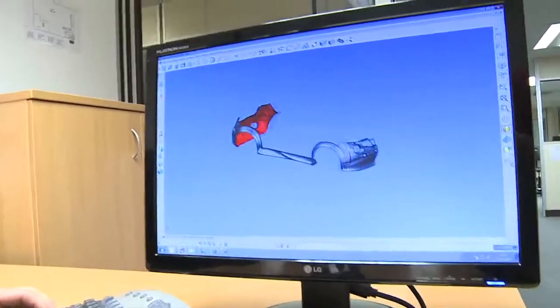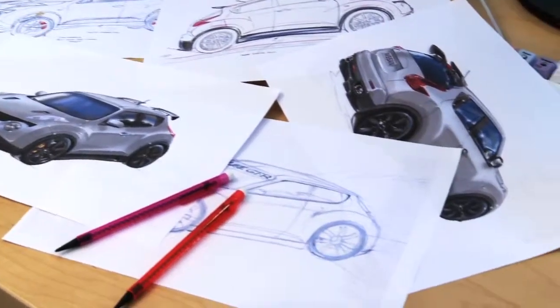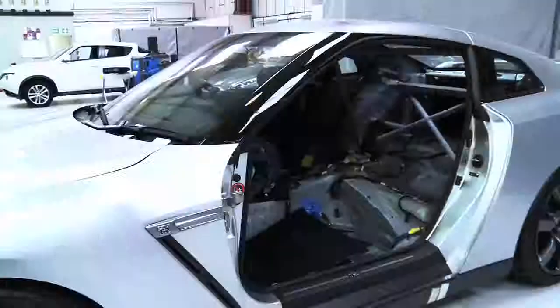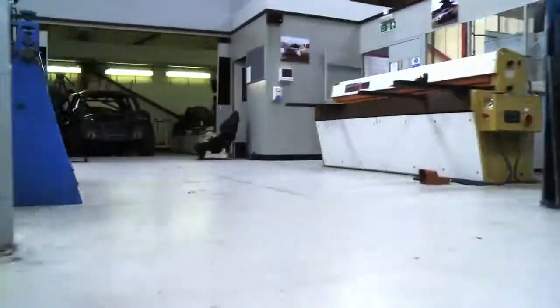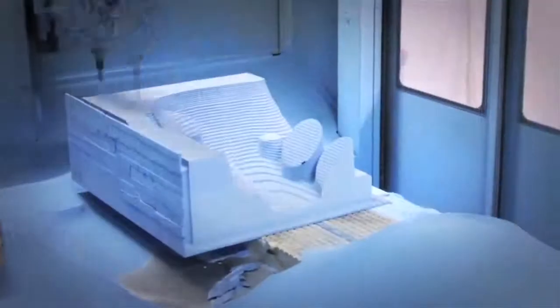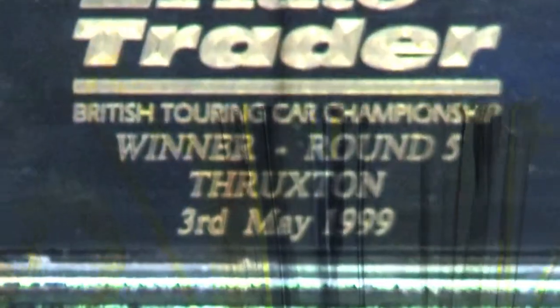Nissan's brief is to create a supercar crossover that packs the performance of the GT-R into the Juke platform in just 22 weeks. The car is being built here at RML. RML are one of the world's leading motorsport specialists and we've been working on innovative and very exciting projects with Nissan for 20 years, including winning the British Touring Car Championship in both 1998 and 1999.